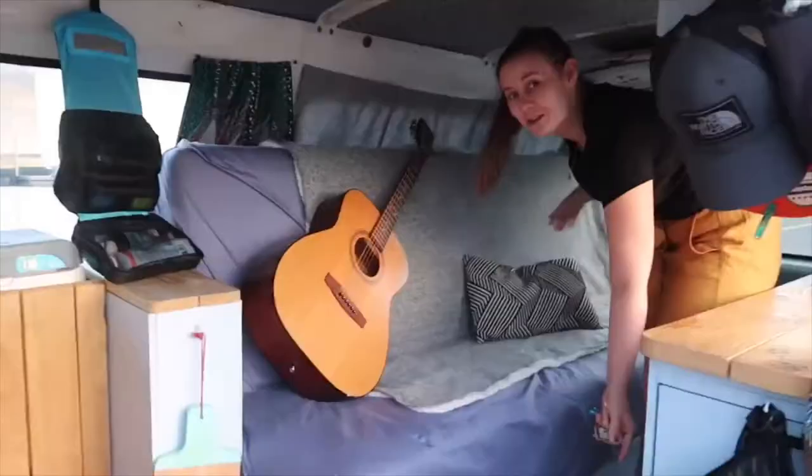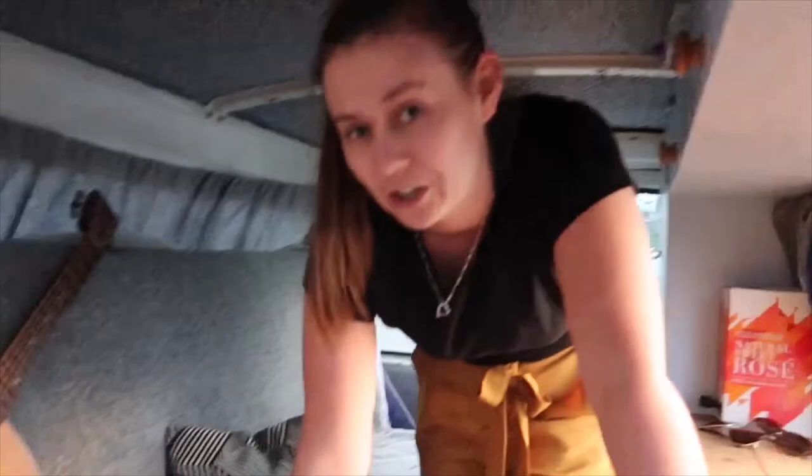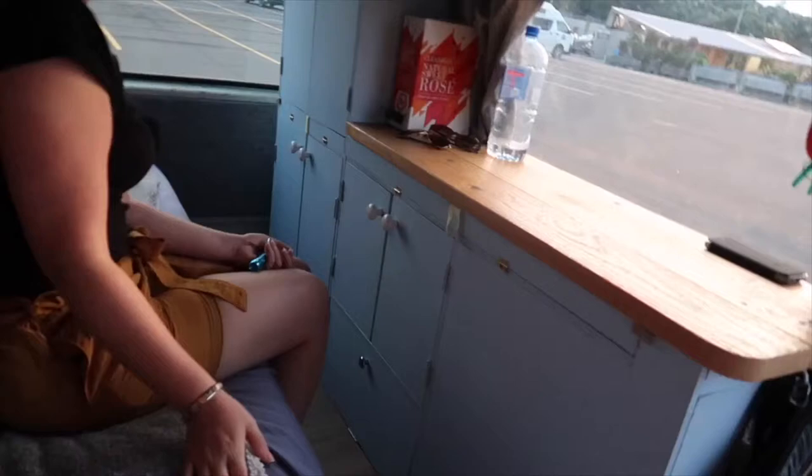So then we have the living space. Dan has already been playing on his guitar, which happened to come with the van actually — so that was a bargain. And we have this bit here which pulls down so it lays flat, and that's our bed.